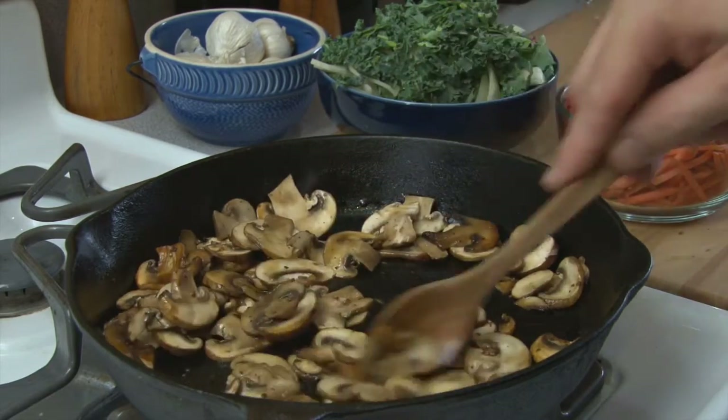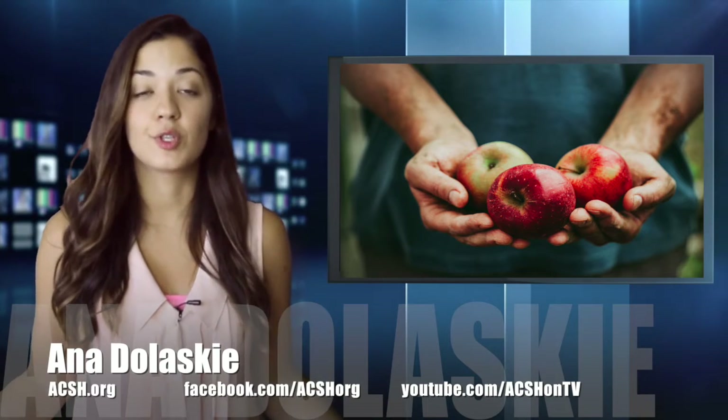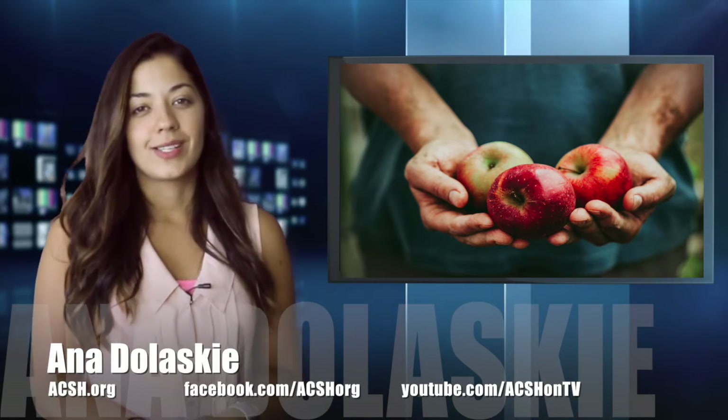And here's the kicker: most of the time, at the cash register, you might even get a discount for spotty fruits. That's a bargain.